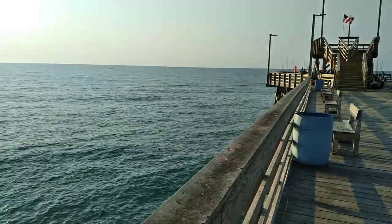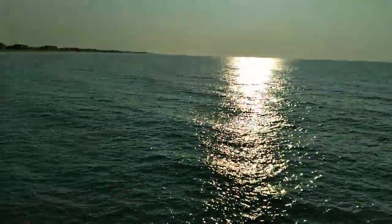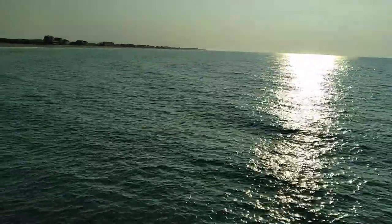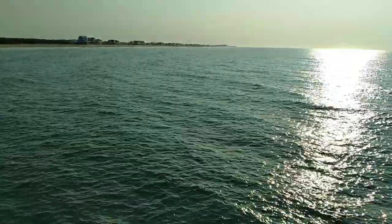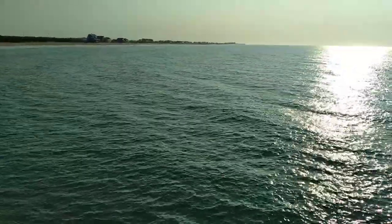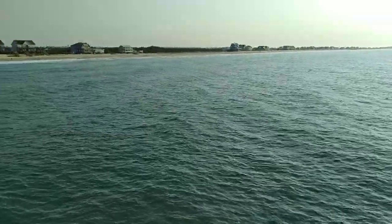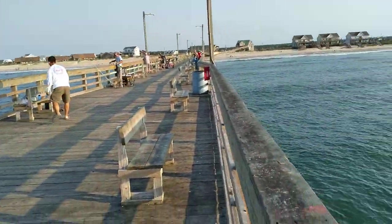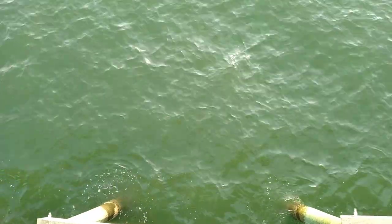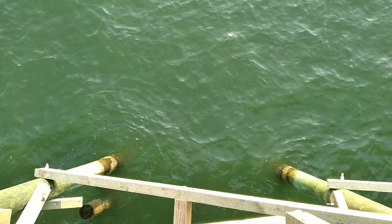Currently real nice weather, nice day. Ocean is calm. A little bit of — might be a little ground swell mixed with a little wind wave coming in, about one to two foot. Not much white water on the beach.